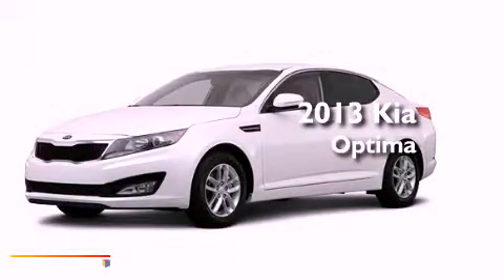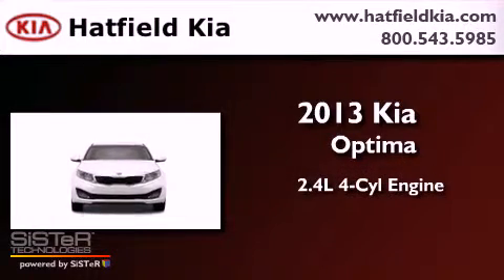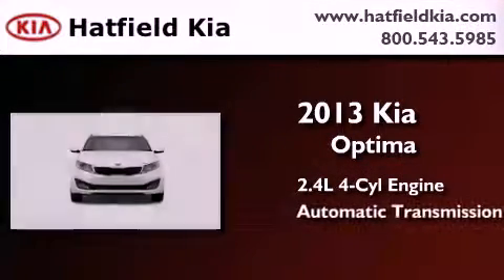This is a brand new 2013 Kia Optima. It features a 2.4-liter, four-cylinder engine and an automatic transmission.